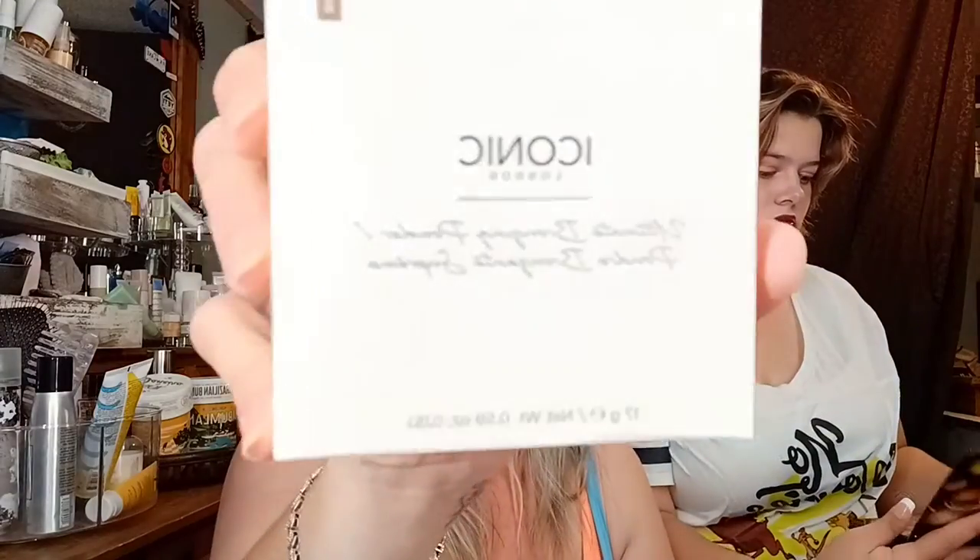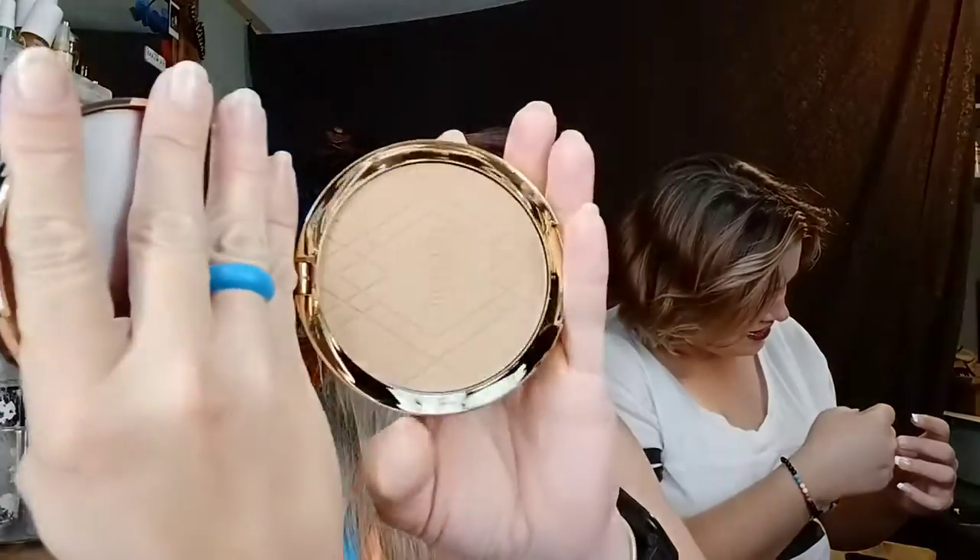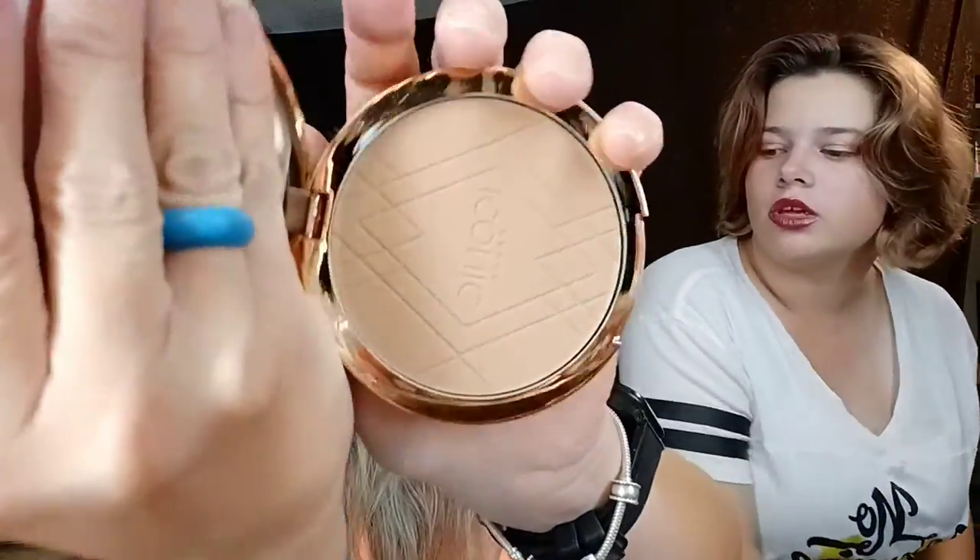Next we have the Iconic London medium bronze matte ultimate bronzing powder — this was my choice item. Oh, she wants to show the swatches. It's really pretty. Here it is — it's like a large compact, this thing is massive. I like the shade, I think it's a really good match for me. Let's try a little bit of it because I could definitely use a little more bronzing.